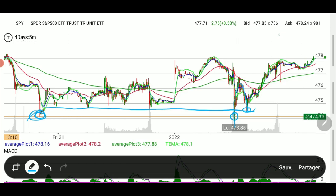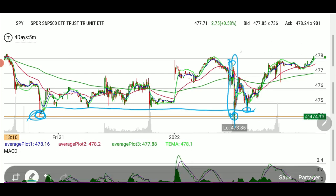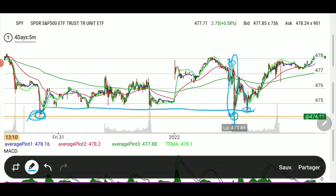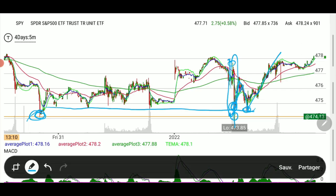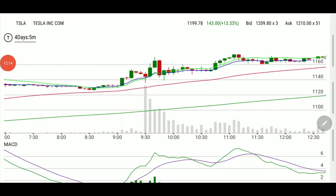SPY looked dramatic, dropping from 477-plus down to 473 in just a few candles. You could expect the rest of the market to do the same thing — which is exactly what Tesla did. However, as soon as you get bullish buyers entering the market and you see bulls coming in from that line, anything with strong bullish volume will continue because strength is on their side.